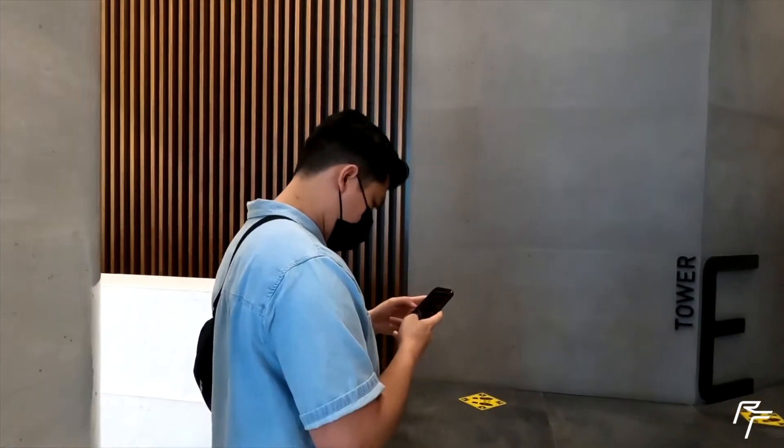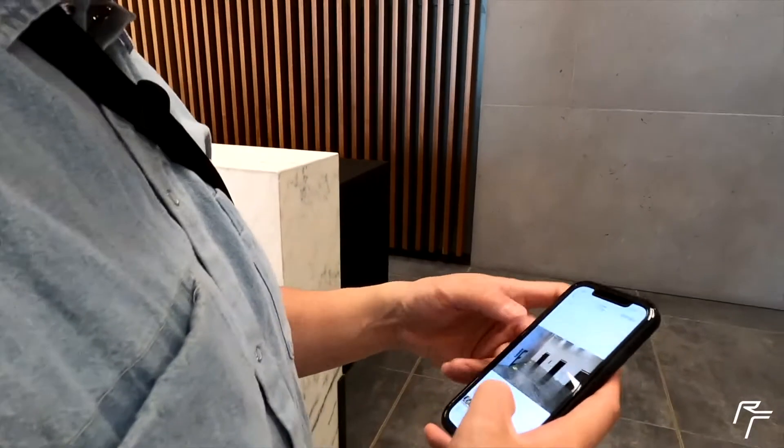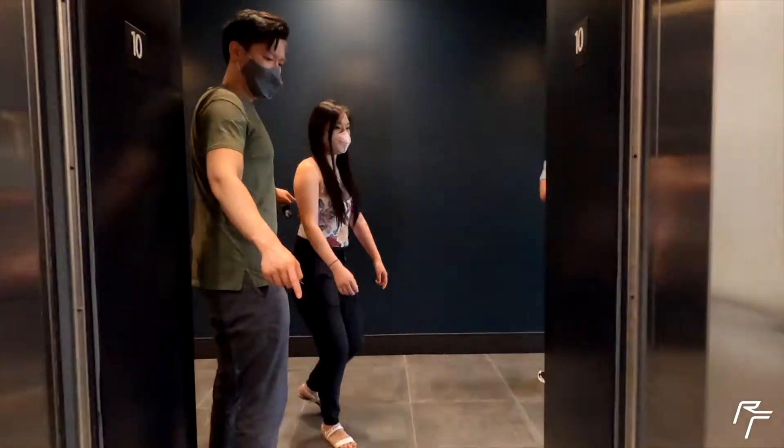Benny, what are you doing right now? Taking photos for his PDF — to just show directions and how to get to his office. Where did I come from? I got a high floor.